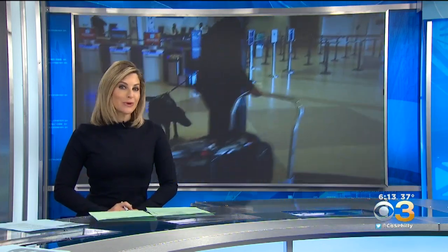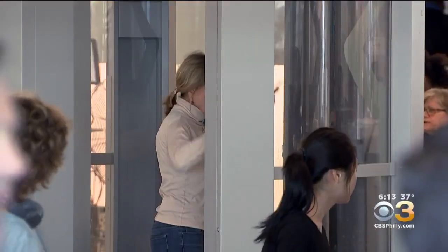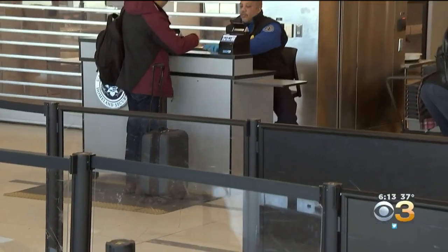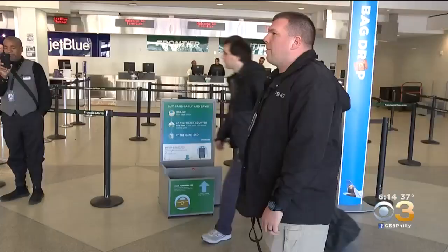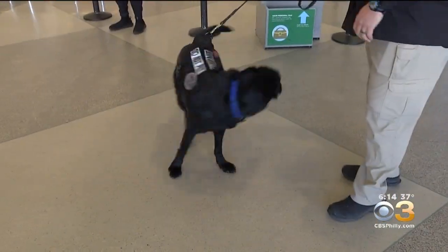It takes a big security team to keep everyone safe at the airport. The unsung heroes include specially trained canines. KYW Newsradio reporter John McDevitt headed to Philadelphia International to see them in action. In addition to the metal detectors and x-ray machines, there's another safeguard in place that you may not even be aware of near passenger screening checkpoints. It could be right under your nose — actually at your feet: TSA explosive detection dogs.